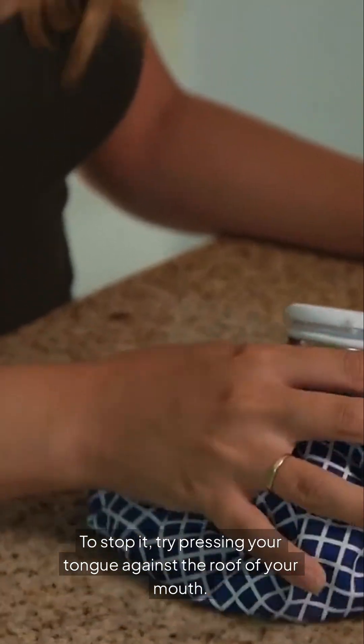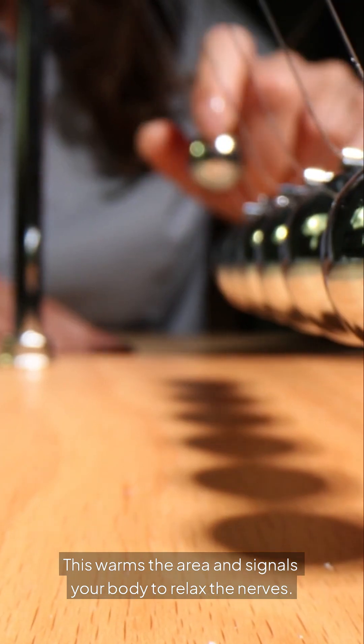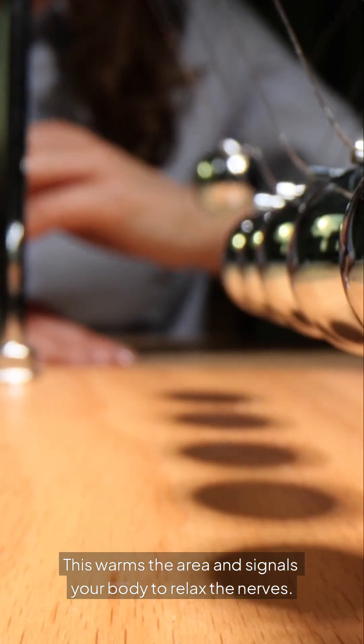To stop it, try pressing your tongue against the roof of your mouth. This warms the area and signals your body to relax the nerves.